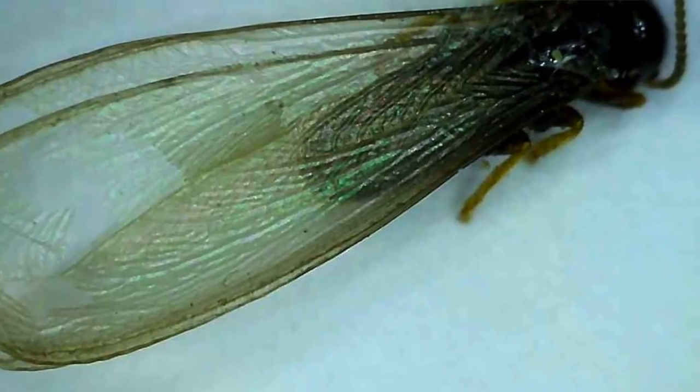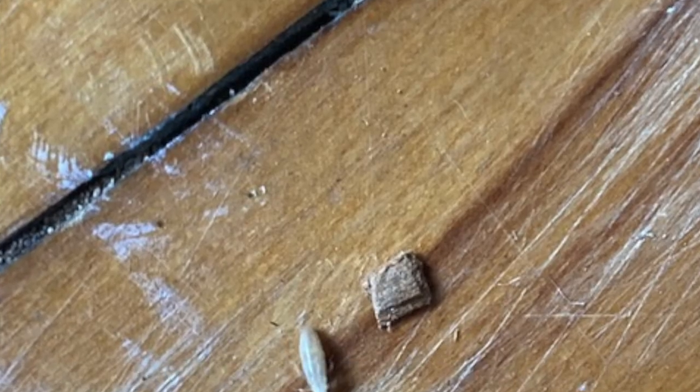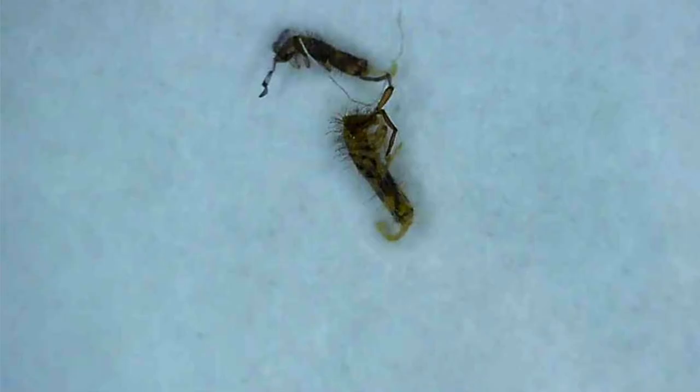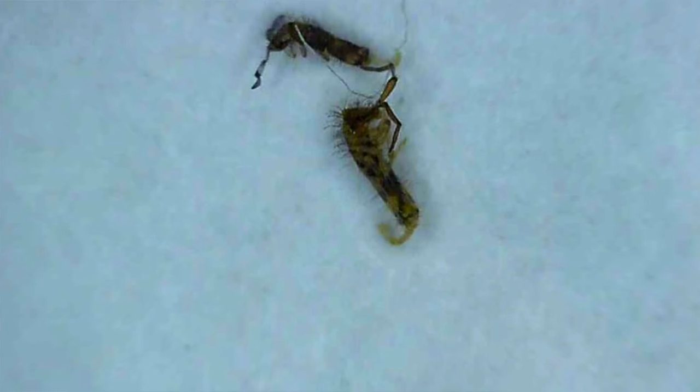They can often be confused for some look-alike pests like termites or psocids, so if you're having any question on what these little creatures are, we've got the tools to get a closer look at them and help you out. Reach out to us at www.rovepestcontrol.com.